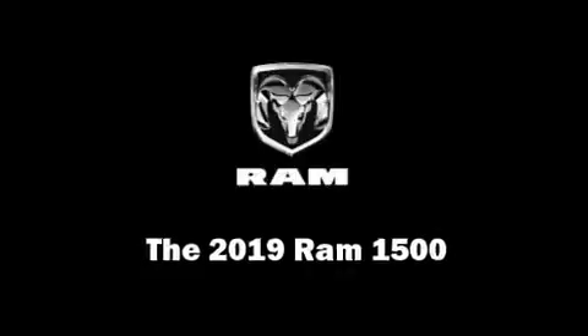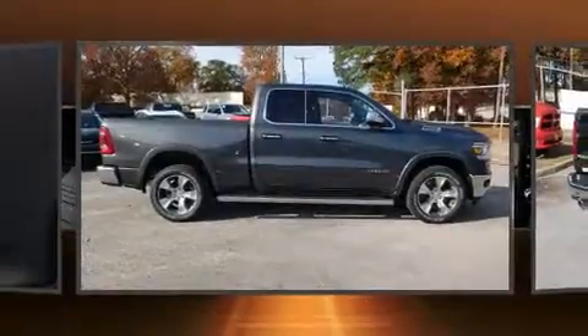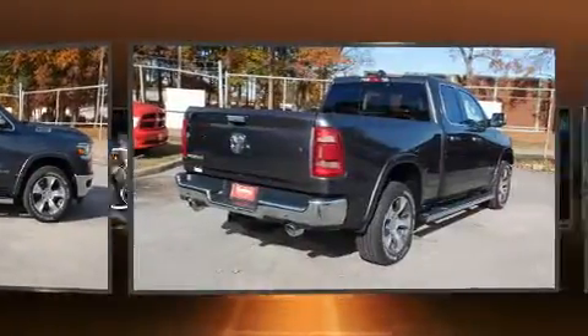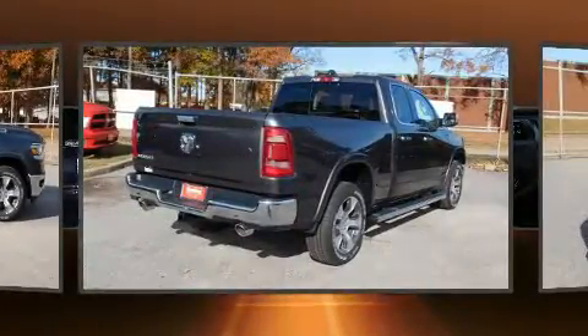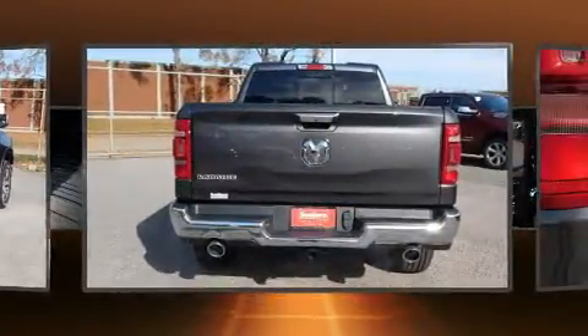You can expect a lot from the 2019 Ram 1500. Under the hood you'll find an 8-cylinder engine with more than 350 horsepower, providing a smooth and predictable driving experience.